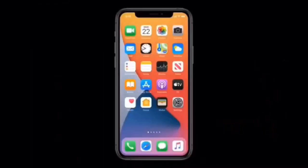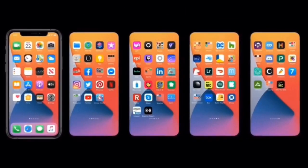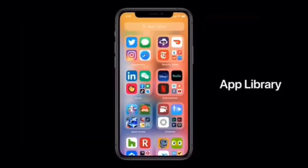What's up everybody, this is Fahrenheit Motorsports and today we're talking about iOS 14 beta as well as Apple CarPlay.